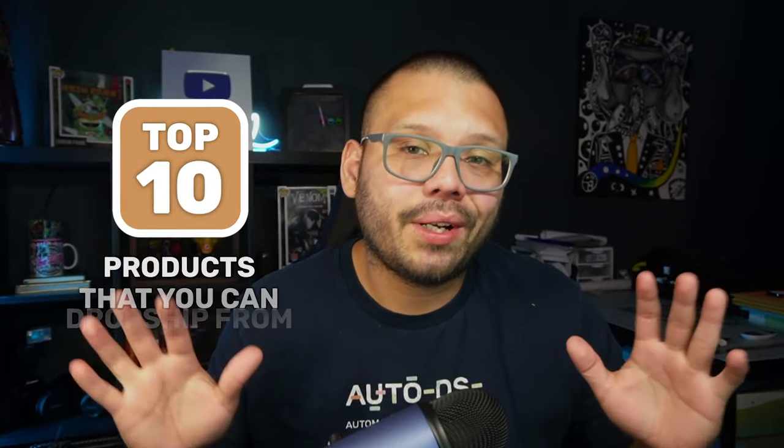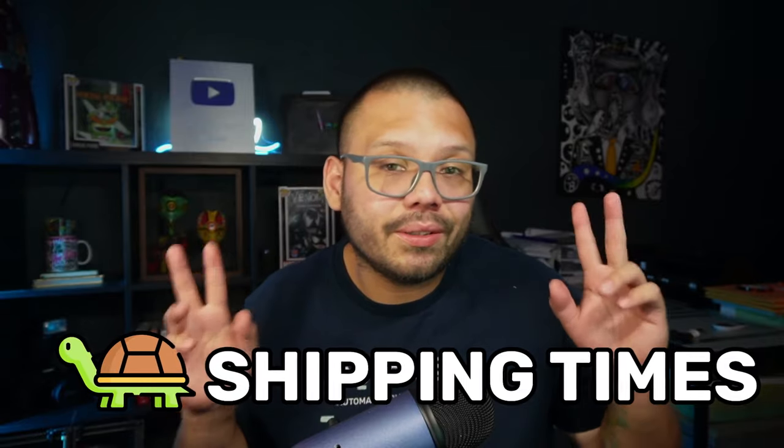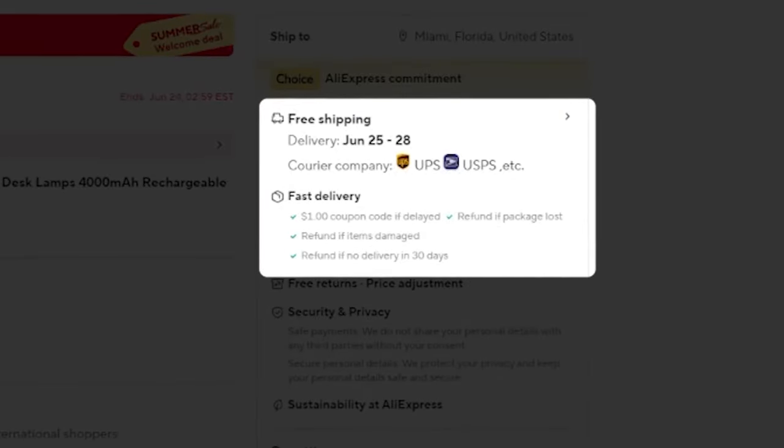In today's video, we're going to be covering the top 10 products that you can drop ship from AliExpress. We all know about AliExpress and we either have a love or hate relationship with it — some people swear by it, but others just absolutely hate it because of long shipping times. Long shipping times in the past has been a huge problem, but AliExpress has come a long way in the last few years, and it's very easy to check shipping times and find products that have good shipping times.